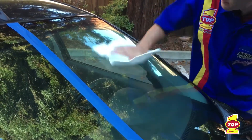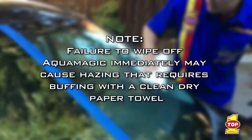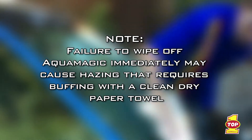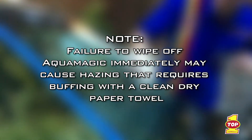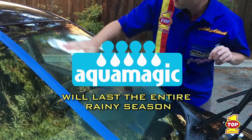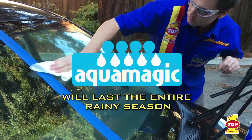Then dispose of the applicator and paper towel. Note: failure to wipe off AquaMagic immediately may cause hazing that requires additional buffing with a clean, dry paper towel. Once applied, AquaMagic will last for the entire rainy season as compared to other brands.